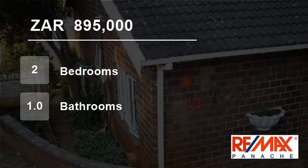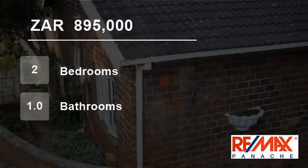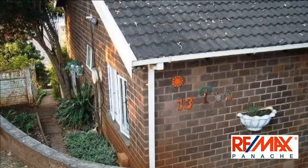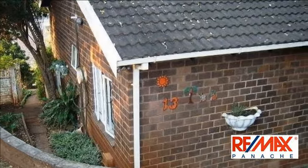Welcome to this two-bedroom townhouse for sale in Park Hill, Durban North 4051, South Africa, for 895,000 Rand.